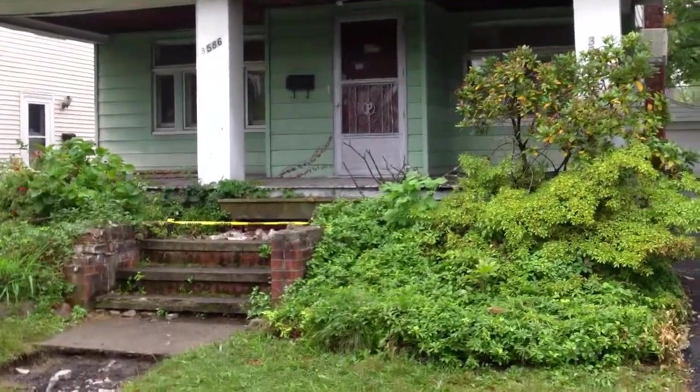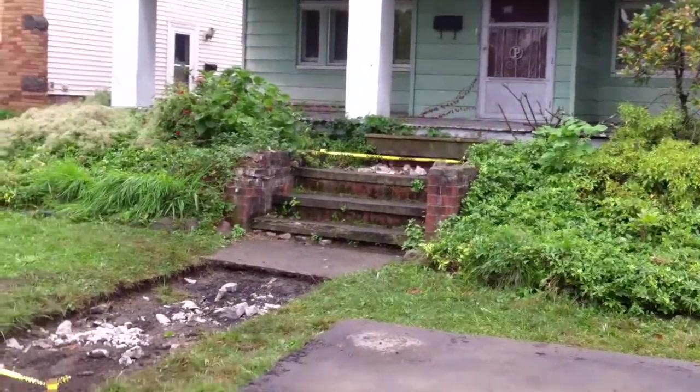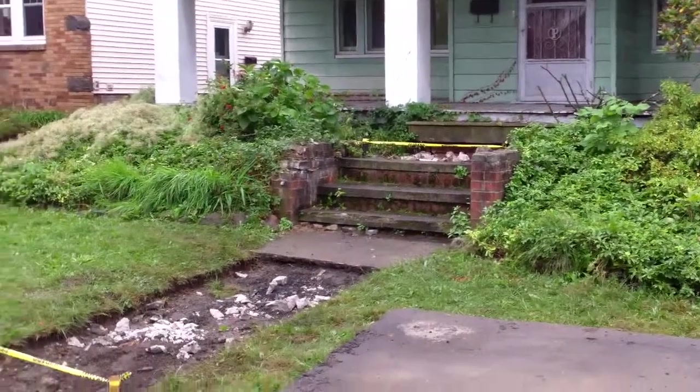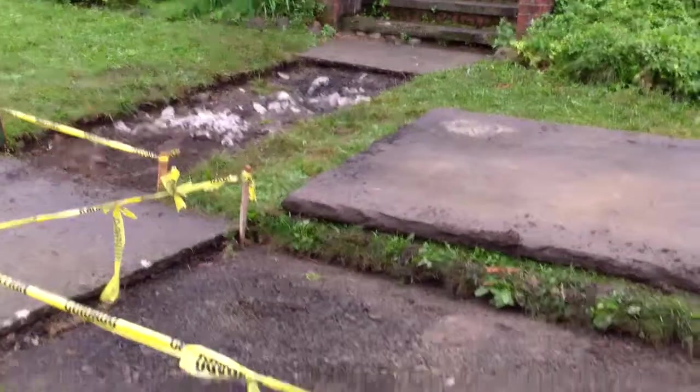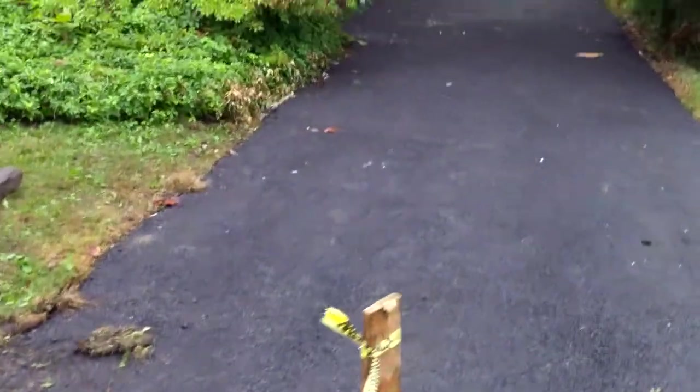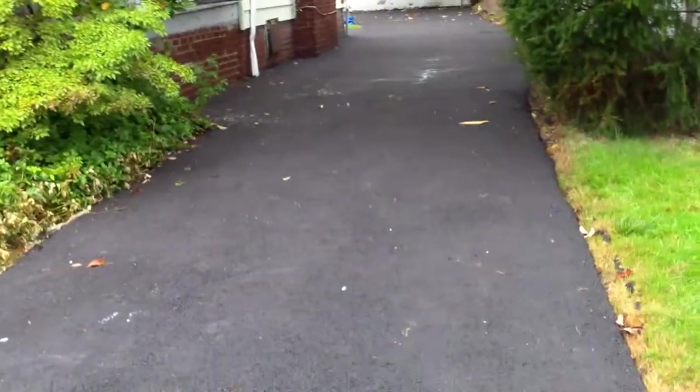You also see we have all the concrete — or sandstone, a lot of it was sandstone — but a lot of that is removed. It's ready for the pre-pour inspection. We'll get that inspected and then we can put the blocks back.